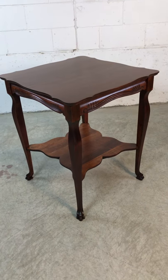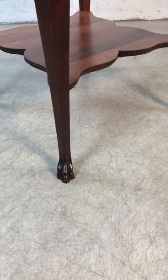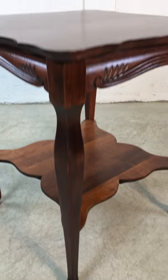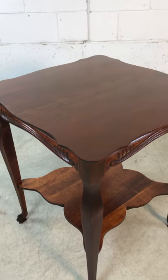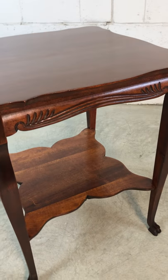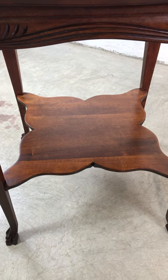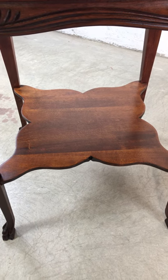This is a 1930 square side table with claw feet, all hand-carved. The top of the table has a little bit of scalloping, and there are also some hand-carved features that run along the skirt of the table. There's a secondary shelf for additional storage, which has some accent features on it also.